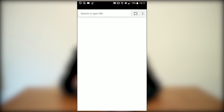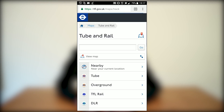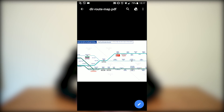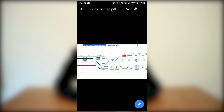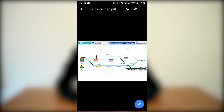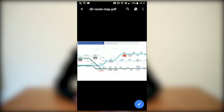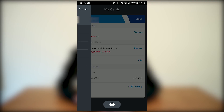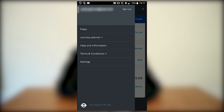On the TFL website you can look at the overground map, the TFL map, or the DLR. I tapped on them and they download. I downloaded one — look, you can see only the DLR map. This is really cool. Let's go back to the application, use the menu again, and you have the journey planner.